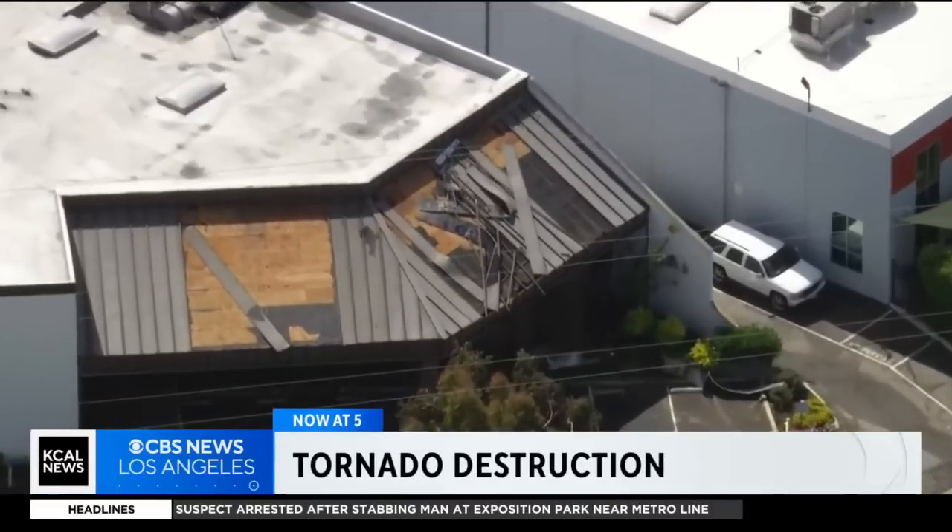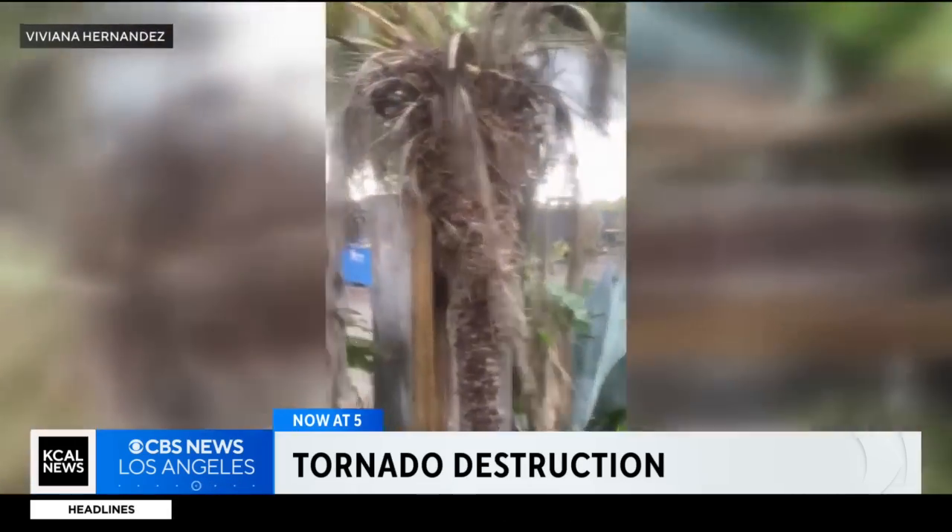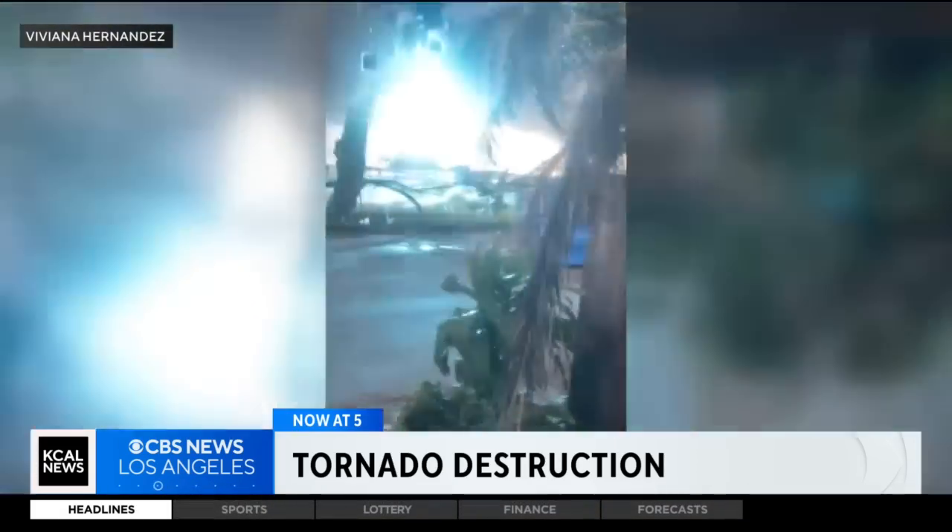And now at five, a tornado hit South LA. Trees uprooted, car windows smashed, and the front of a building ripped apart.